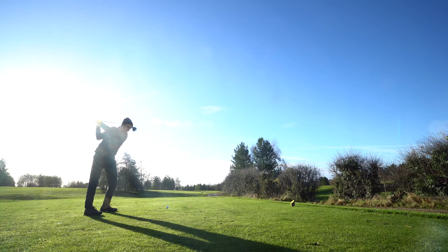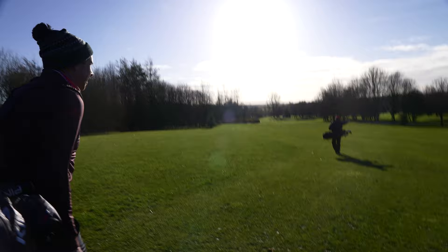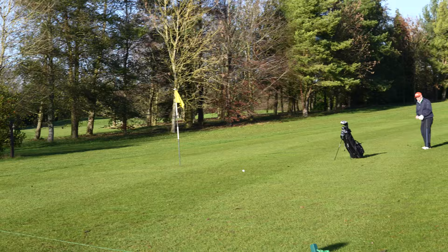I sent one down the left side into the blinding sun on the par-5 tenth, and played sensibly just over the hill to get back in play as I was blocked out by the trees. But then we discovered that we were playing to temporary greens as we got over said hill — it had been very wet for the days beforehand. Regardless of that, we ended up having a bit of fun with this one.